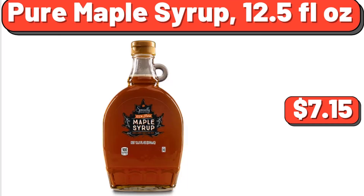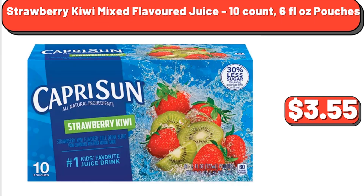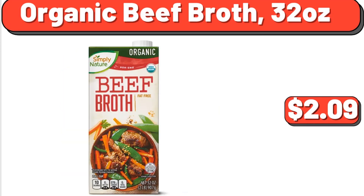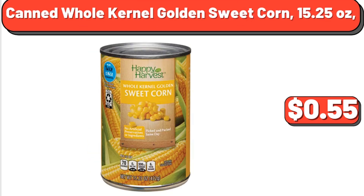Strawberry Kiwi Mixed Flavored Juice, 10 Count, 6 Fluid Ounce Pouches, $3.55. American Cheese Singles, 24 Count, $5.49. Organic Beef Broth, 32 Ounces, $2.09. Canned Whole Kernel Golden Sweet Corn, 15.25 Ounces, $0.55.